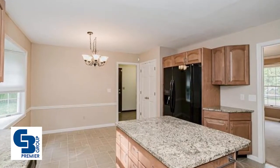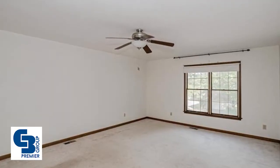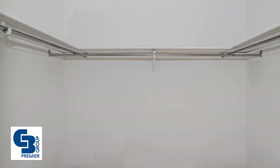The master suite features a walk-in closet and an updated ensuite with a dual sink vanity, granite countertops, a dual-head walk-in shower with tile surround, and so much more.